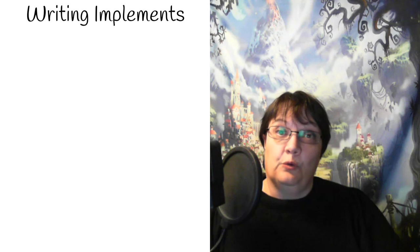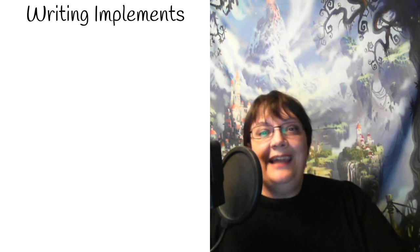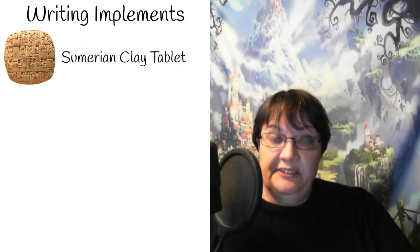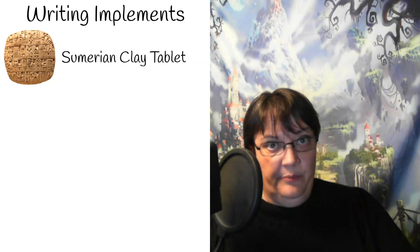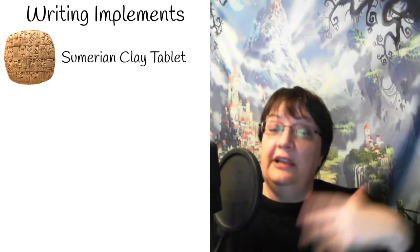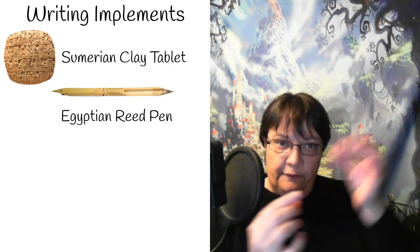First let's talk about writing implements — how do you physically write? The Sumerians wrote on clay tablets using a stylus. Those clay tablets had to be baked in order to preserve them, so it was quite a cumbersome process of writing on the clay tablets and then baking them unless you didn't need to preserve them. The Egyptians wrote on papyrus using reed pens — these reed pens were cut from literal reeds, dipped in ink, and then written on the papyrus. The problem with reed pens is they didn't last very long because they would get soft and soggy in ink and break.